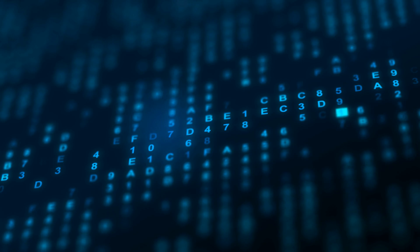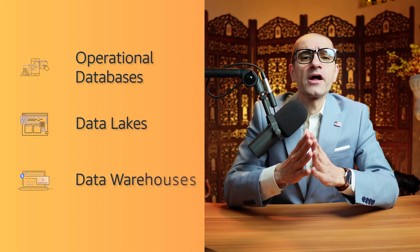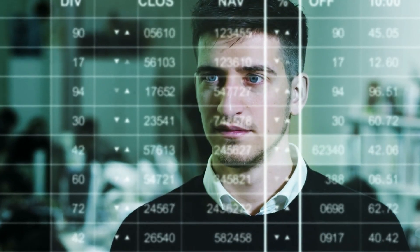Number one: Amazon Redshift uses SQL to analyze structured and semi-structured data across operational databases, data lakes, and data warehouses. This enables you to get integrated insights with real-time and predictive analytics on complex data sets.